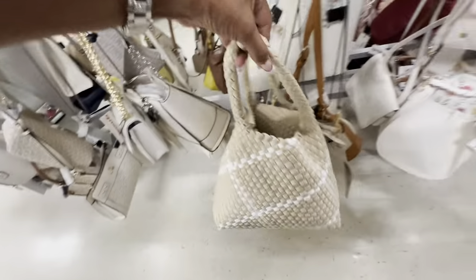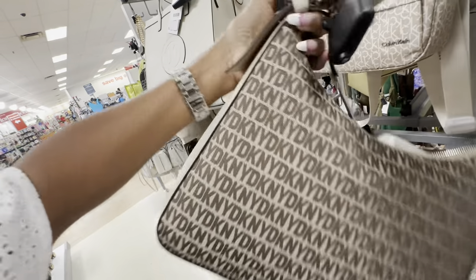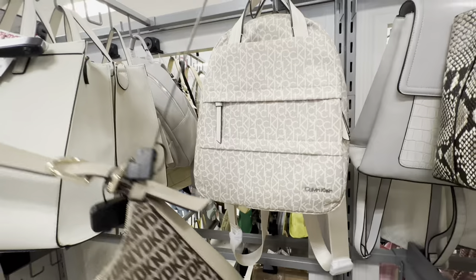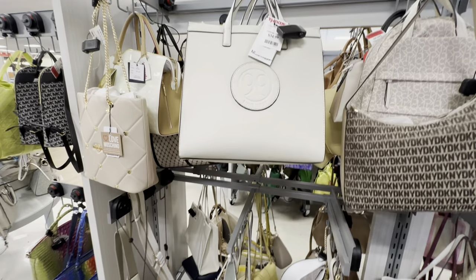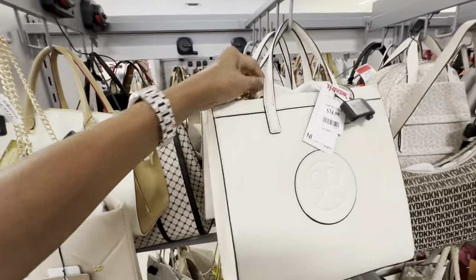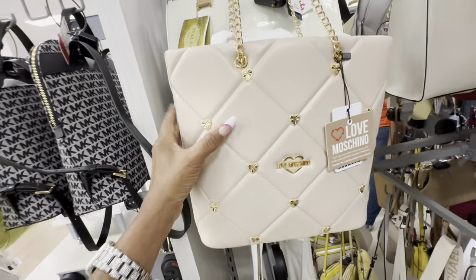Check this woven tote bag — it comes with a wristlet inside. It's $60, and it's a large wristlet. Check this DKNY hobo style with a nice wide shoulder strap and zip top — retail $178. This is a Calvin Klein signature cream backpack on clearance for $56. I also like this Nine West for $35 — a small tote with a web crossbody strap.